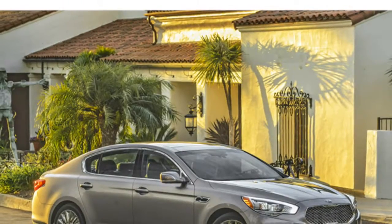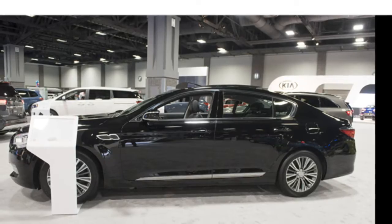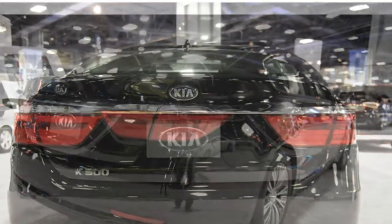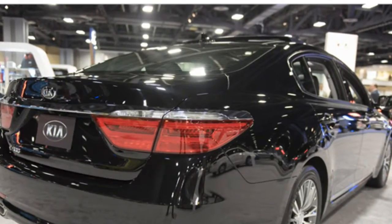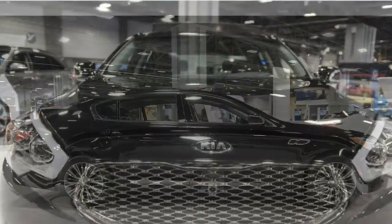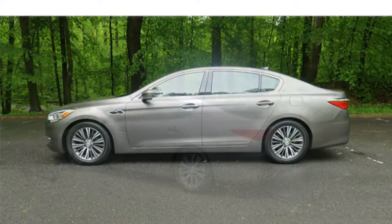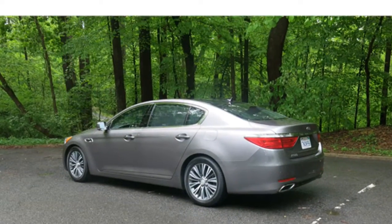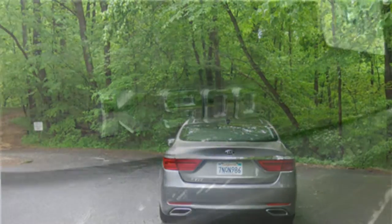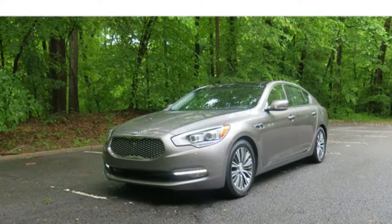Critics say that despite its uninspiring handling, the 2016 Kia K900 stacks up well against its pricier class rivals, thanks in part to its limo-like rear seats. The K900 comes standard with a V6 engine that provides adequate power. The available V8 is strong, though some luxury rivals have more potent engine options. Both engines are mated to an 8-speed automatic transmission that shifts smoothly.